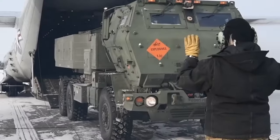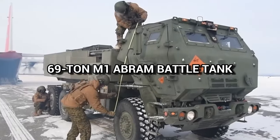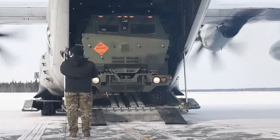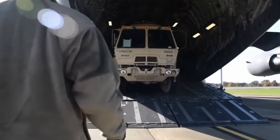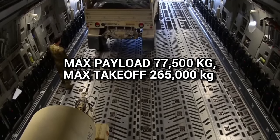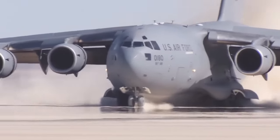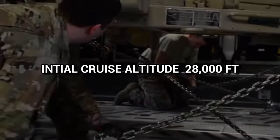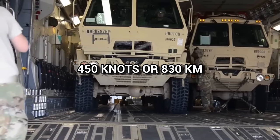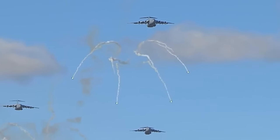To tackle the challenge of loading heavy cargo, the crew utilizes a large aft ramp that accommodates rolling stock, such as a 69-ton M1 Abrams main battle tank, as well as other armor, trailers, vehicles, and trucks. The C-17 has a maximum payload of around 77,500 kilograms, a maximum takeoff weight of 265,000 kilograms with a payload of 73,000 kilograms, and an initial cruise altitude of around 28,000 feet. It can cruise at speeds up to 450 knots or 830 kilometers per hour with the capacity to airdrop 102 paratroopers and their equipment.